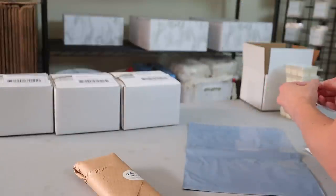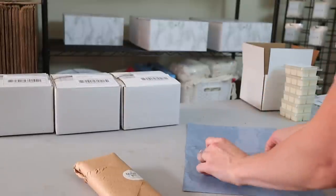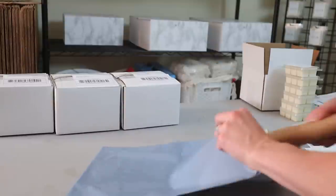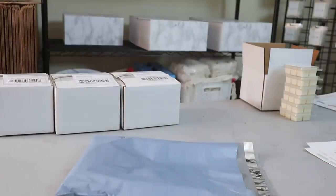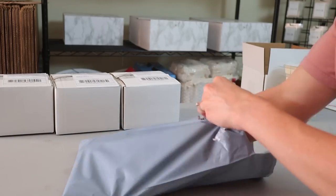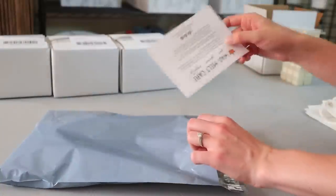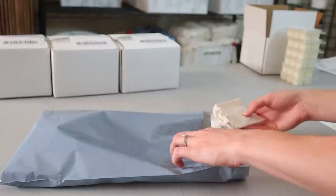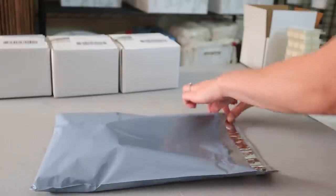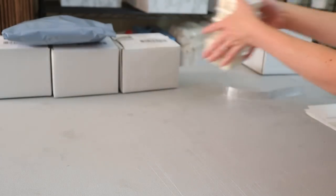I put the shipping label on the poly mailer first because it gets kind of bulky and harder to apply afterwards. I add a little bit of crinkle cut paper for protection, my wax melt care card, and I wrote a little note because my grandma actually bought from me — I thought that was very sweet. I also add a little sample because I always include samples, then close it up and this one is ready to be shipped out.